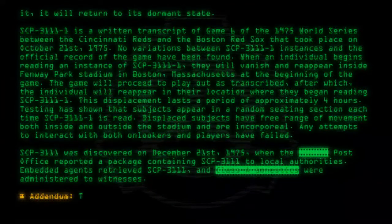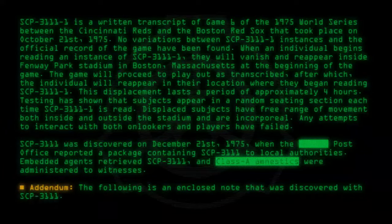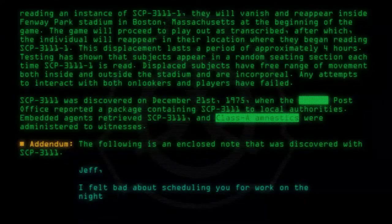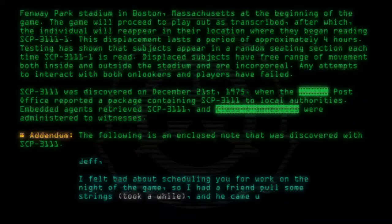Addendum: The following is an enclosed note discovered with SCP-3111. Jeff, I felt bad about scheduling you for work on the night of the game, so I had a friend pull some strings — took a while — and he came up with this.